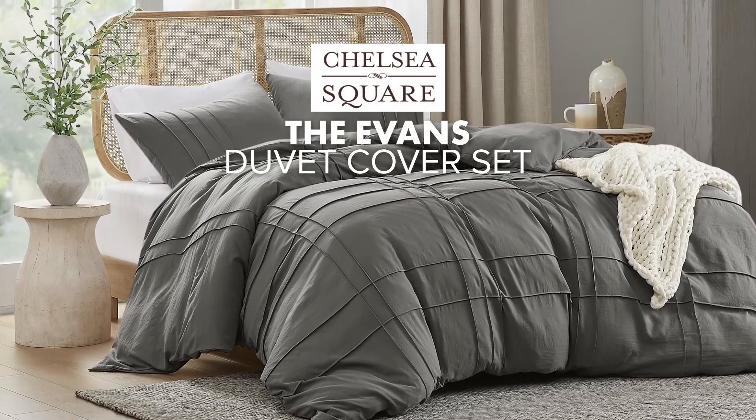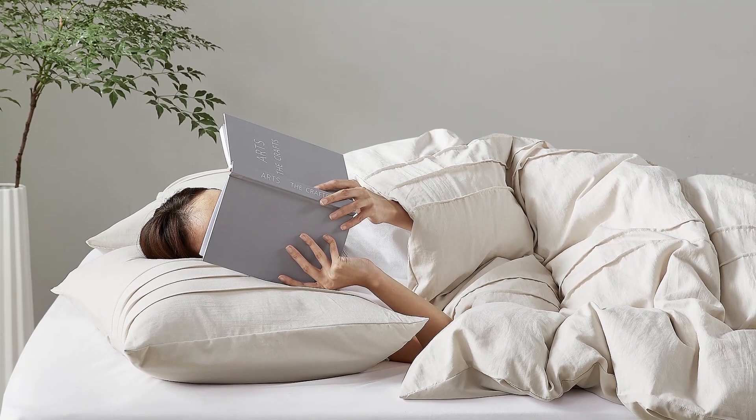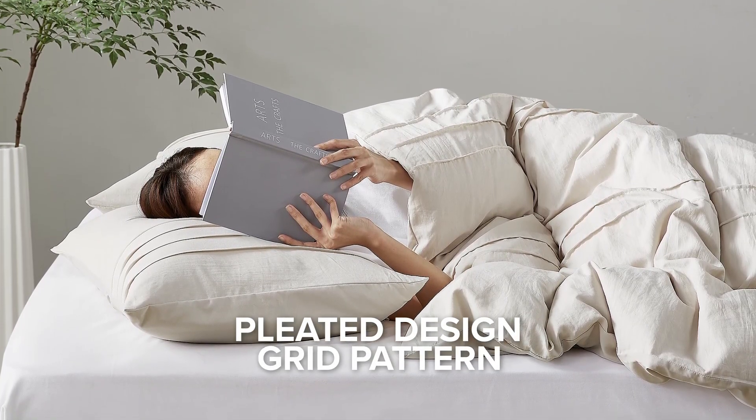Introducing the Extra Soft Duvet Cover Set. Elevate your bedroom with this aesthetic bedding, a refined pleat design blend, and a stylish grid pattern.